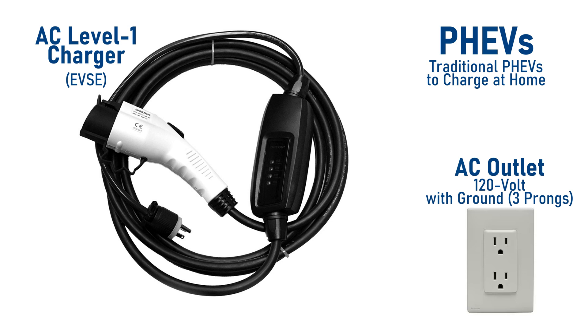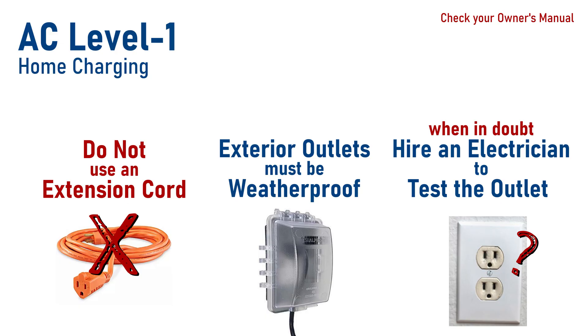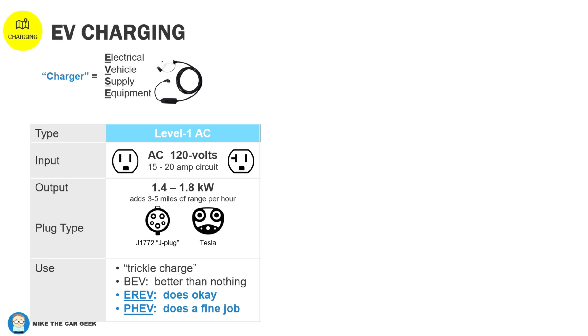So if you're considering a plug-in hybrid, look where you park at home. If there's an outlet nearby, go for it. Automakers do not recommend using an extension cord since it may not be properly sized and can cause other problems. What's better than a level one charger? A level two, of course, but it requires a 240-volt plug.